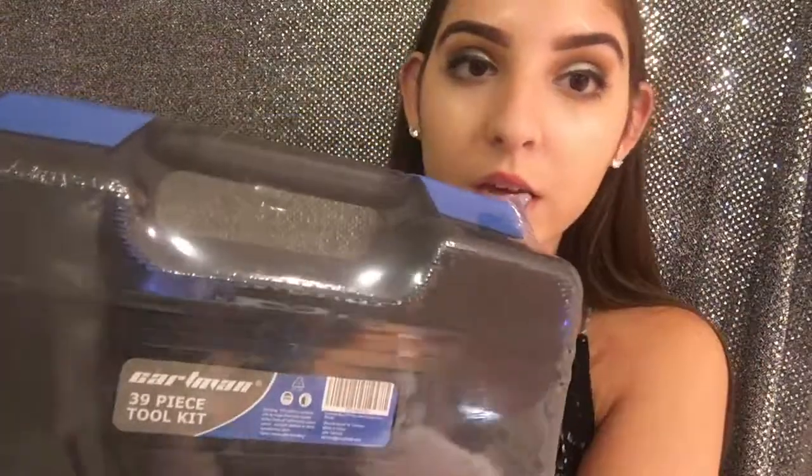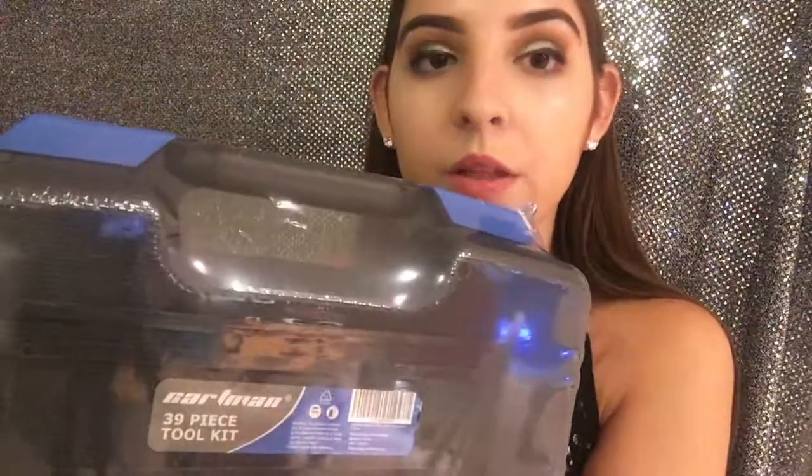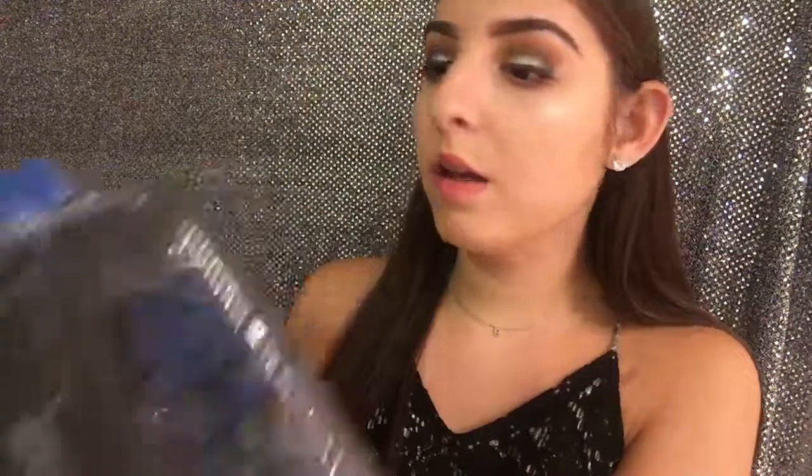Then I got a can opener from Target, which I think will be great for eating canned food in my room. And I got this 36-piece tool kit — probably from somewhere like Home Depot — which was a present. I think this is very useful in case something breaks in my dorm or if I have to build a loft on my bed.